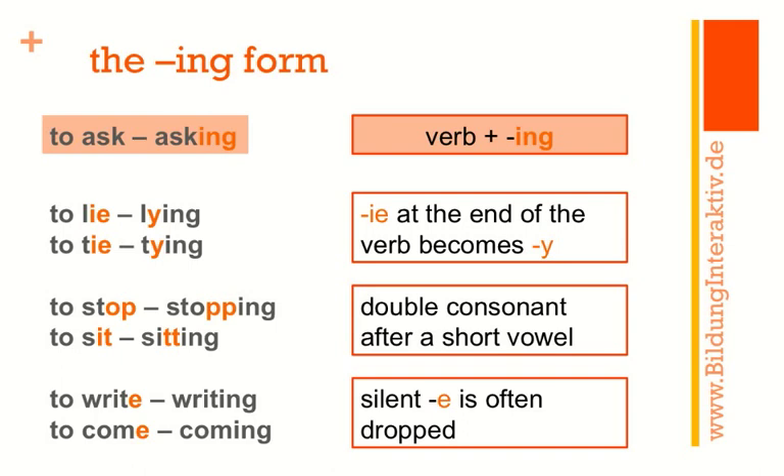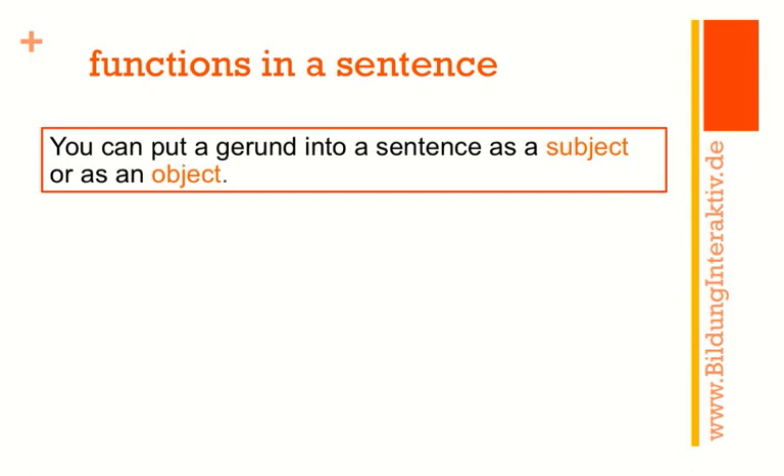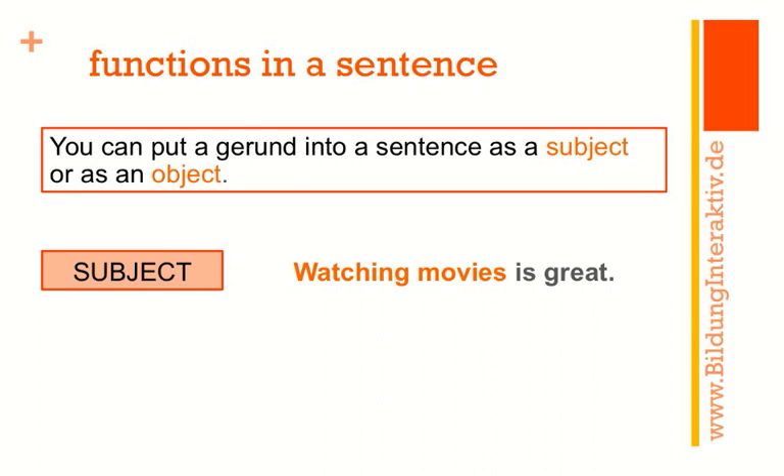Don't forget 'write' → 'writing' and 'come' → 'coming' — the silent e is often dropped in the -ing form, with only very few exceptions where the e stays in. Now, what functions can the gerund have in a sentence? It can function as a subject or as an object. 'Watching movies is great' — the gerund is the subject.